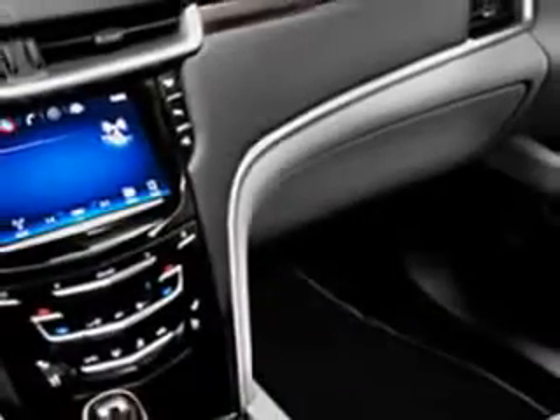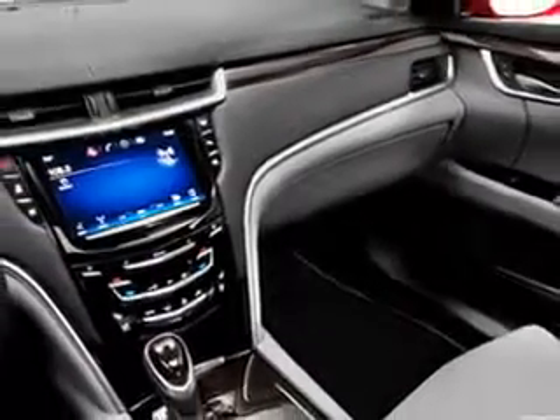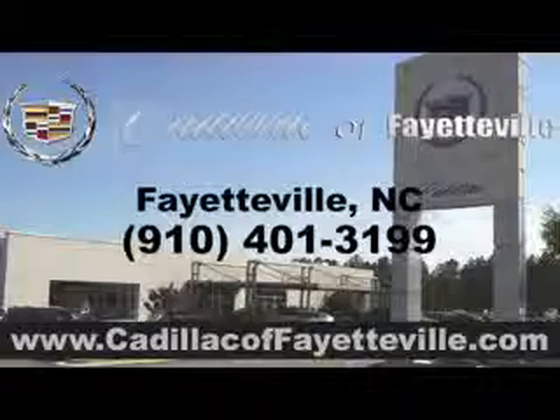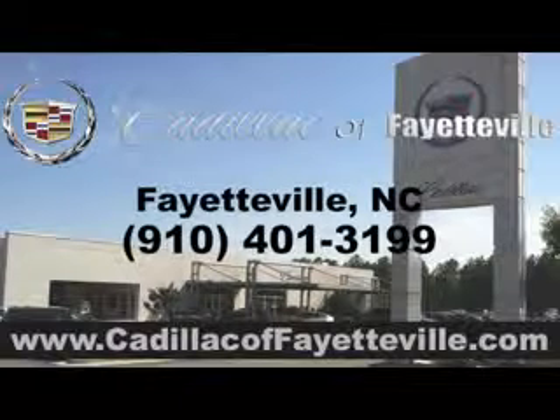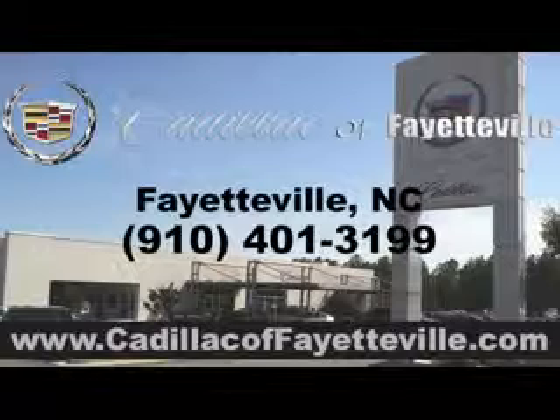Enjoy the drive and have peace of mind in this 2014 Cadillac XTS. See us at Cadillac of Fayetteville today. Stop in today or visit us 24-7 at cadillacoffayetteville.com.